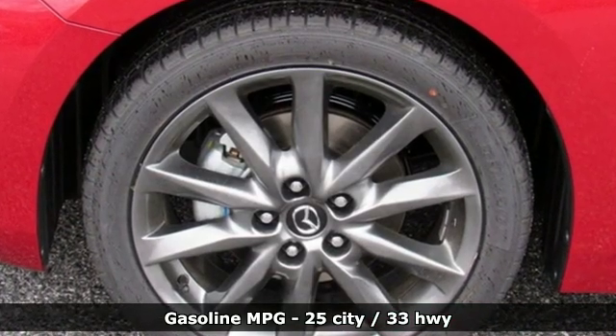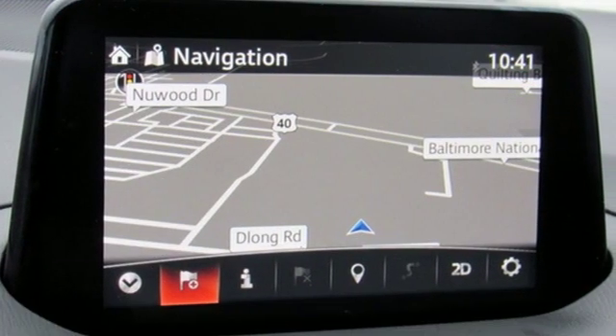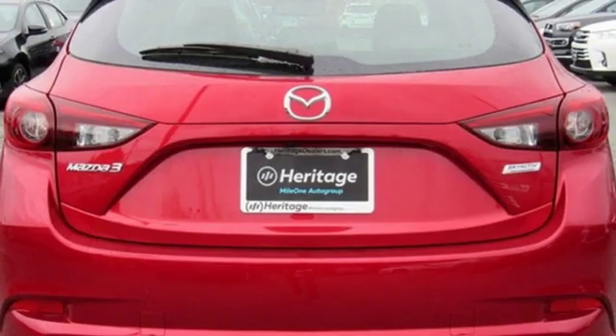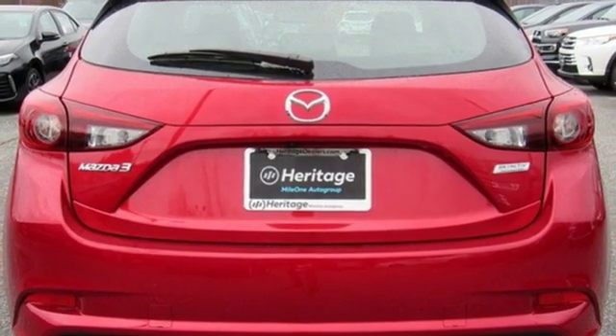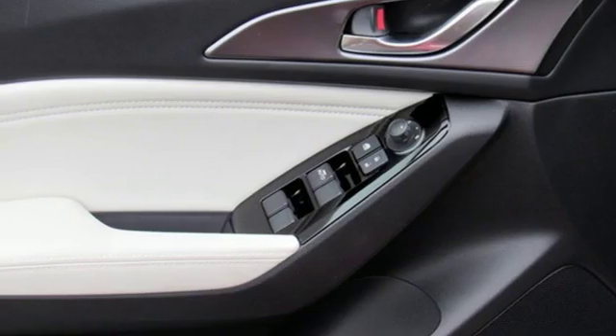It comes with the features you need and better yet: streaming audio, power heated mirrors, front heated leather bucket seats, auto dimming rearview mirror, doors and push button start proximity key, dual zone climate control.